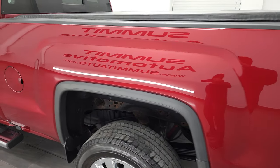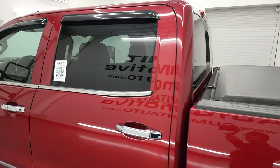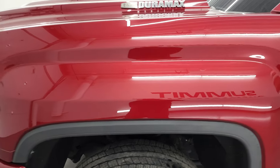As you go down the driver's side here, the box looks really good. Cab and doors are in fantastic condition. I didn't see any dents or dings on those doors. Front fender is in great shape as well.